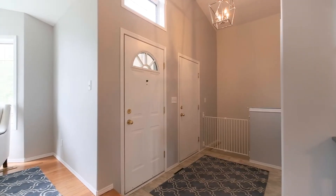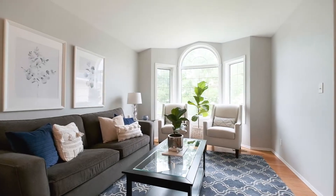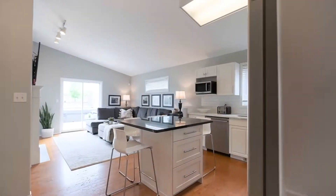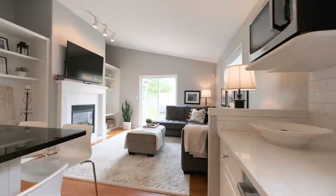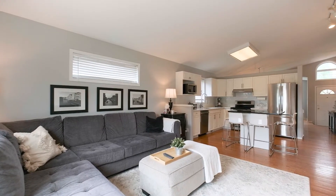Here we are in the main floor of this 1,450 square foot bungalow. This home has an open concept plan with a formal living room and dining room at the front with hardwood floors. The kitchen has white cabinetry with an island and quartz countertops, and it joins the family room, which has big bright windows and a gas fireplace. We've got three more bedrooms to see upstairs and a fully finished basement, so let's go have a look.